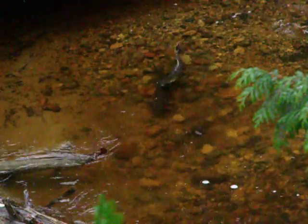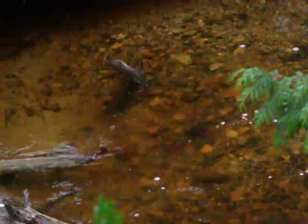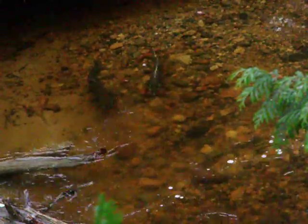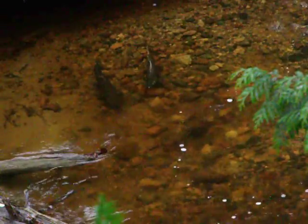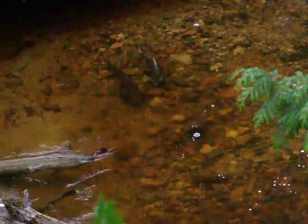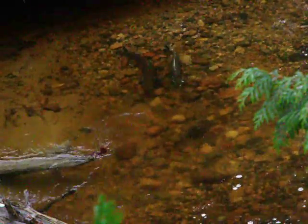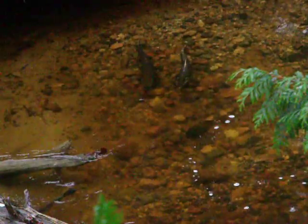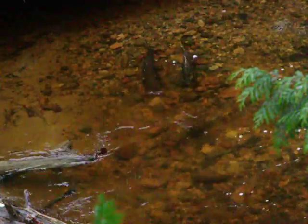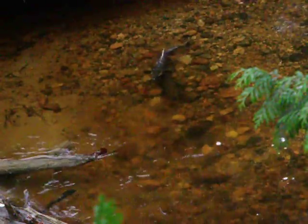I'm going to record some of this and then try for a different camera position where I can zoom in closer, because this is the best I've got so far. They're actually spawning too — it's really good. The date today is November something — middle of November.